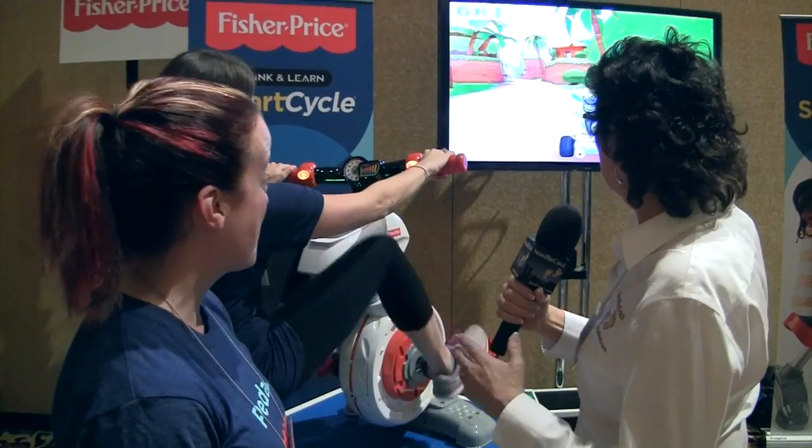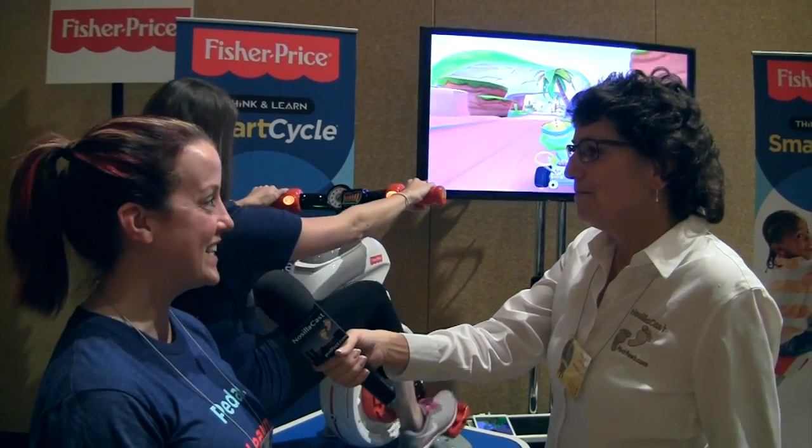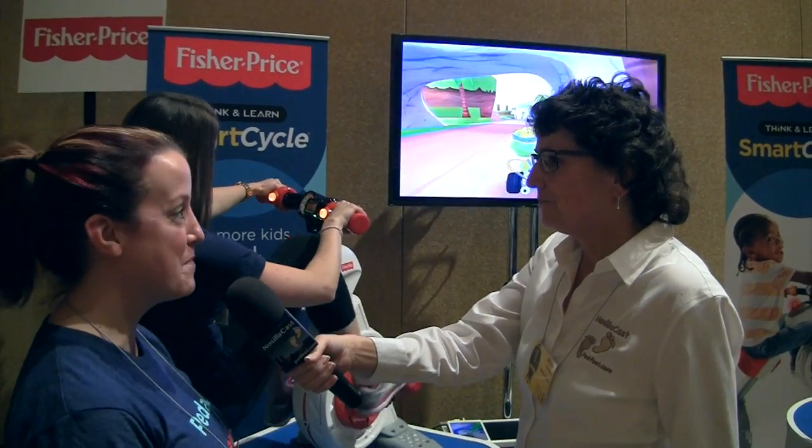Wait a minute — they're riding a tricycle but they're also playing a video game kind of thing? Absolutely. Active minds, active bodies. The more kids pedal, the more they can learn.